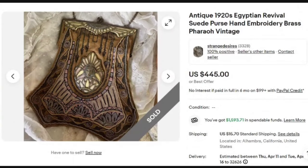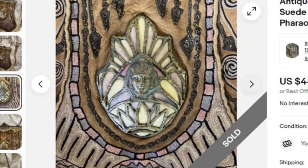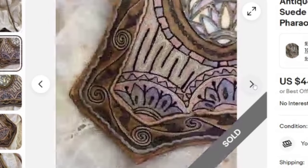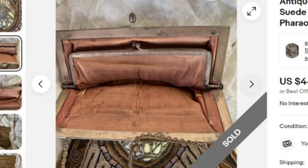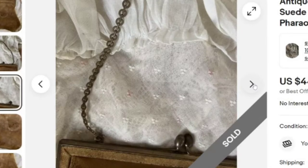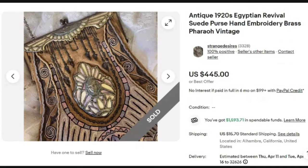Next is an Antique 1920s Egyptian Revival Suede Purse with Hand Embroidery, Brass Pharaoh, Vintage. This one sold for buy it now at $445. It definitely has a different look — look at that Pharaoh with a really nice graphic, though there is some wear. Here is the brass strap. The inside is not in the greatest shape, but these do not need to be perfect to sell at this higher price point. Keep that in mind. It is suede and a great sale at buy it now for $445.